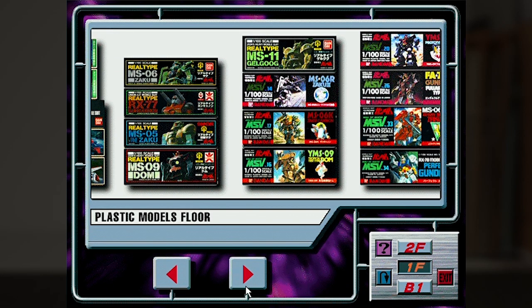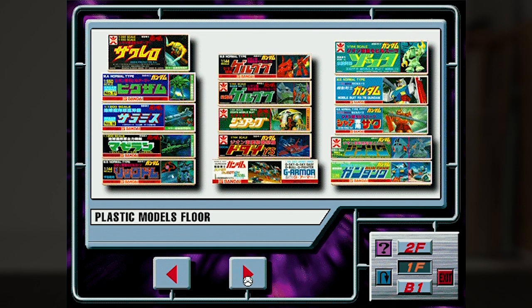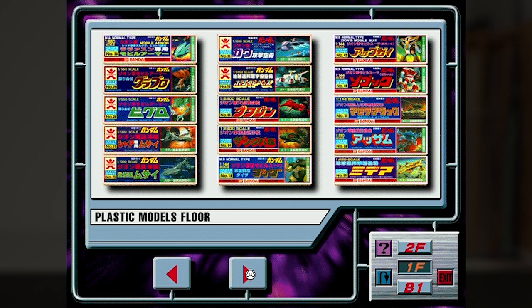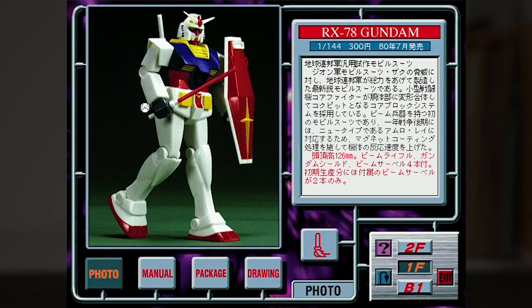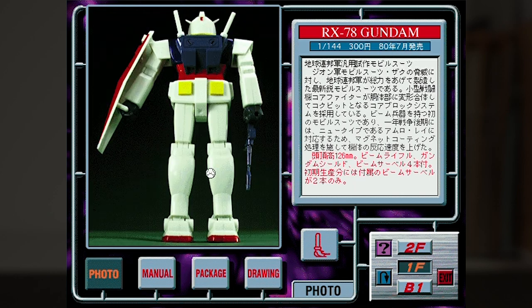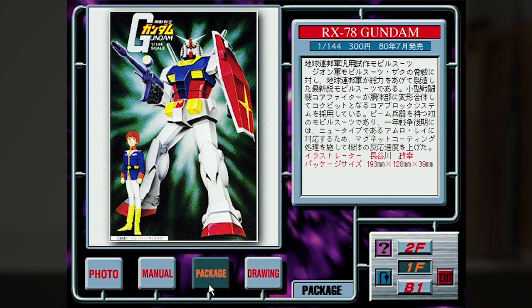Going back to the shelf, we can see some more MSV kits, and then we get to the standard 0079 kits — first with some 1/100 sets, then some 1/144 sets. And especially the Gundam, which many of you will know is the very first Gundam model kit ever produced. But there's something in here you may not have seen before.